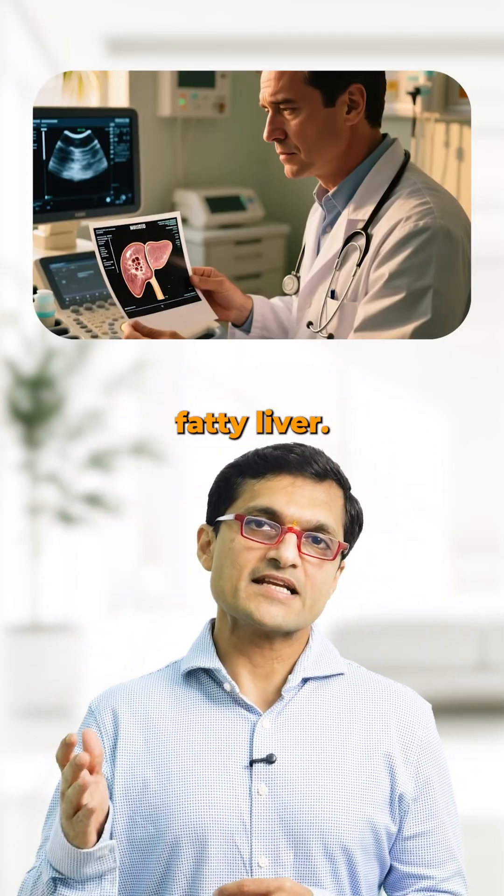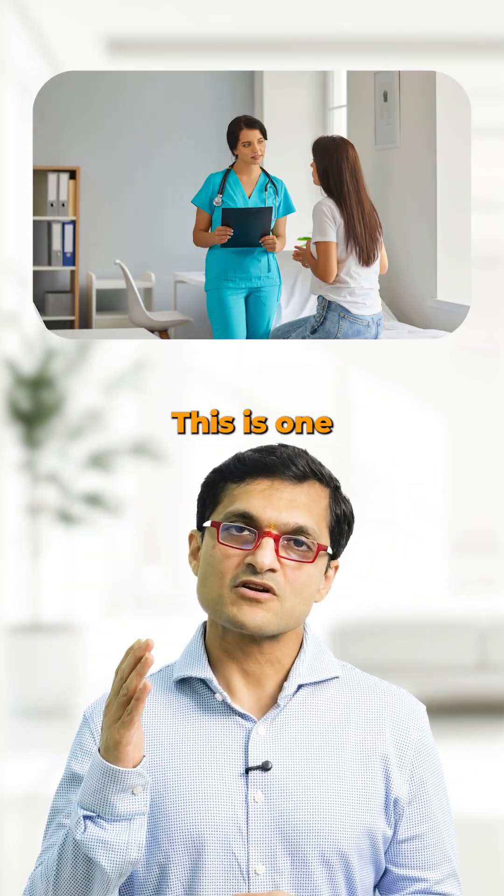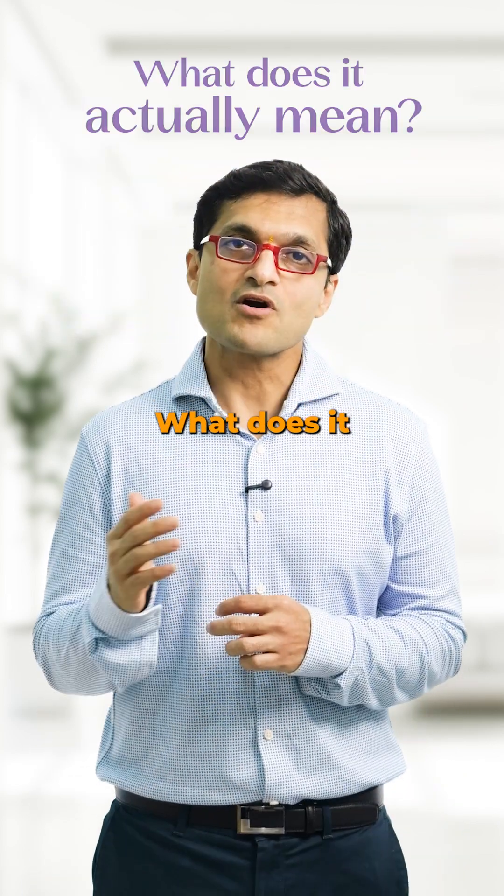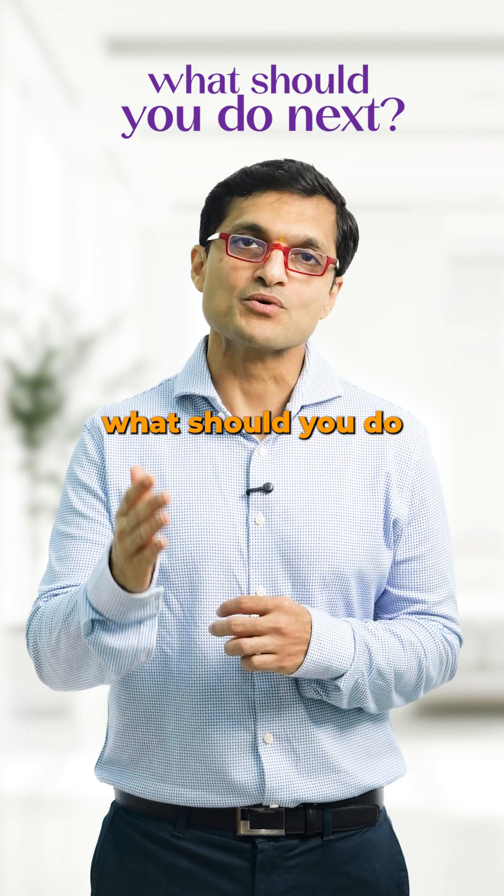So your ultrasound report says fatty liver. You are not alone. This is one of the most common diagnoses we see today. But here is the key question: what does it actually mean and what should you do next?